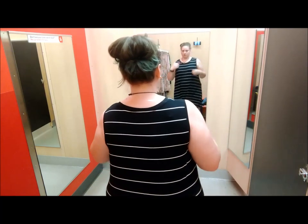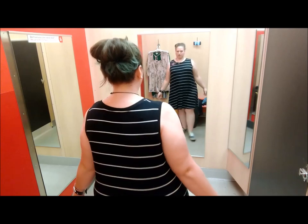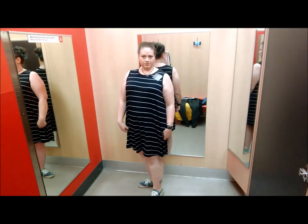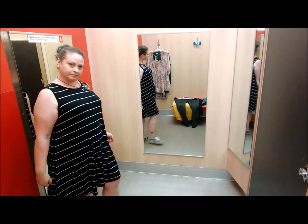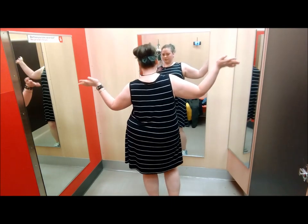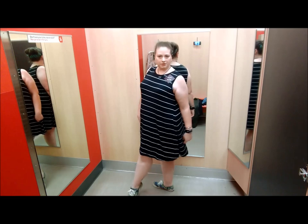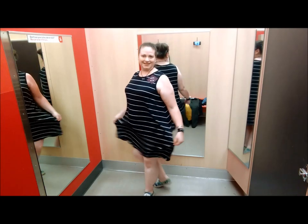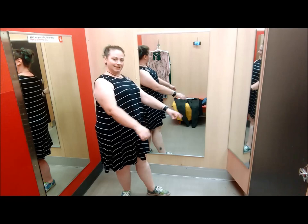Next up is the sleeveless scoop neck swing dress by Ava and Viv. It's a 95% rayon and 5% spandex blend. I'm wearing a 2X, which I noticed in the dressing room is a 20/22, so I probably should have gone down a size. It's $24.99 in store but $19.99 online today. It comes in a 1 to 4X and it's a nice cozy dress with lots of room. My only real complaint is I wish it came in more colors — I'd love it in red and white, navy and white, or teal and white; the black and white feels a bit boring.